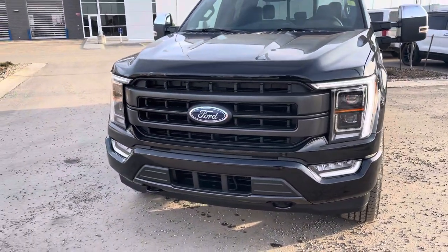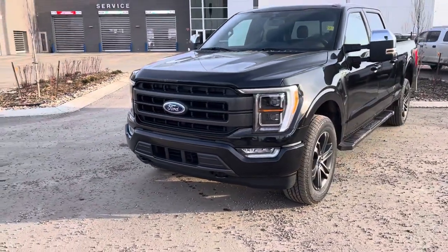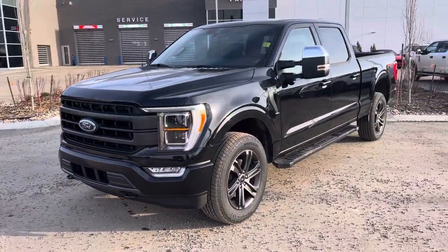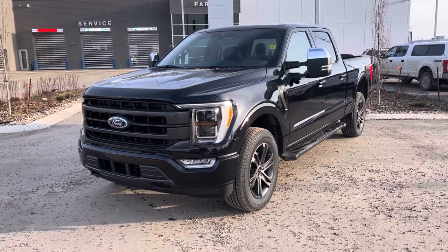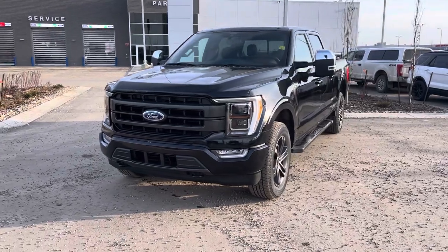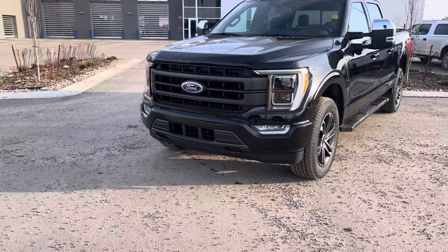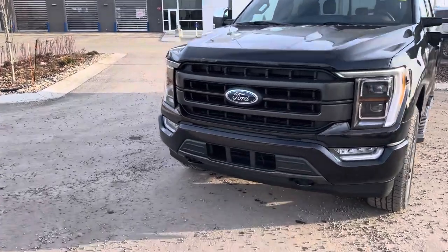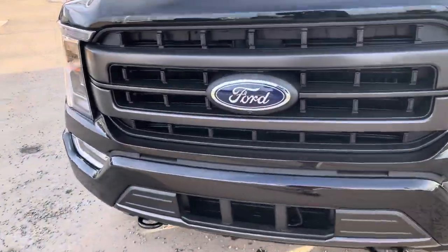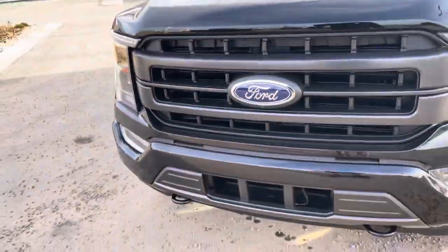Underneath the hood you do have the upgraded 3.5 liter EcoBoost — very powerful, very torquey. This has also been equipped with the max trailer tow package enabling this truck to pull up to 13,800 pounds. This thing is a towing champion. You do have nice front tow hooks and an all-around camera system — there's a camera underneath that Ford symbol and it even has a washer nozzle to spray itself off.